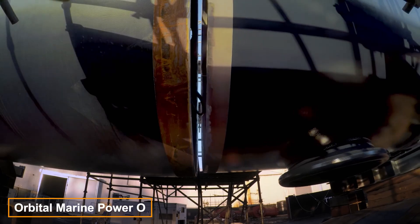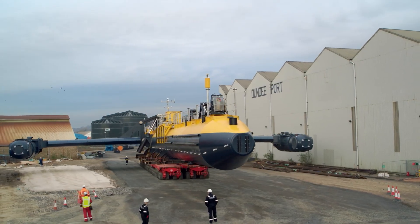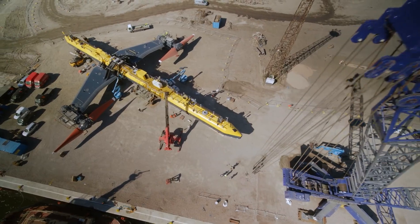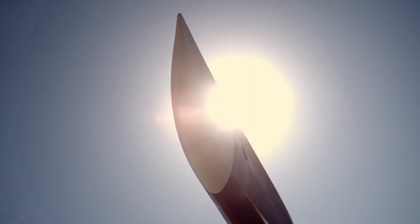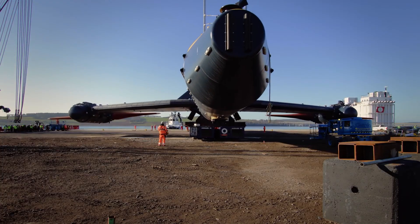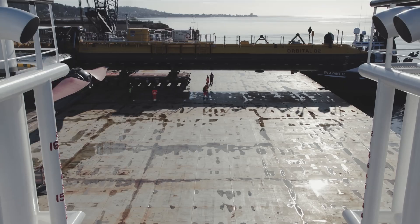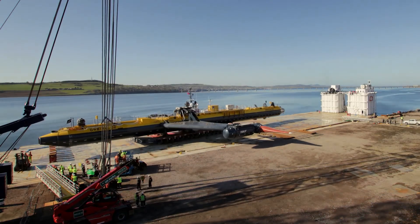Scottish engineering company Orbital Marine Power has achieved something truly groundbreaking — they've built O2, the world's most powerful tidal turbine. This machine weighs an astounding 680 tons and has blades that are 10 meters long. O2 started generating power in 2021 and is expected to produce 100 gigawatt-hours of electricity over its lifespan, enough to power 2,000 homes.